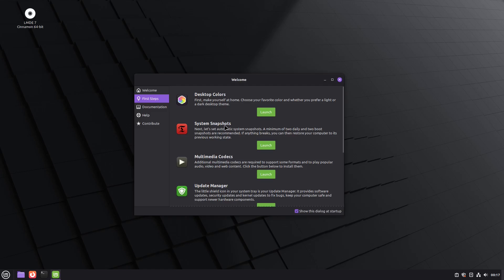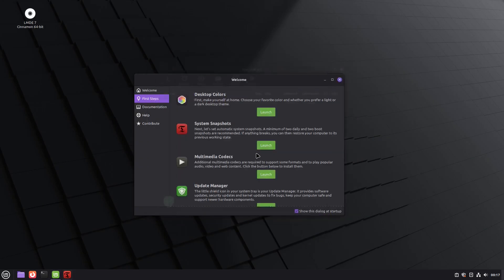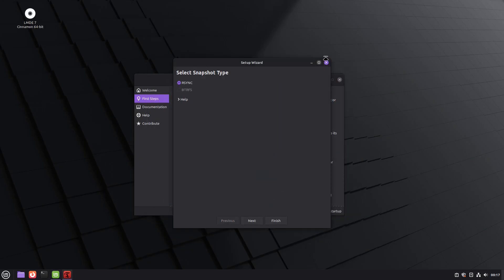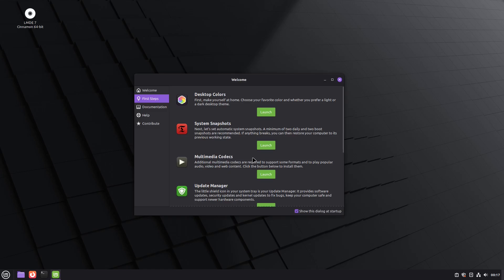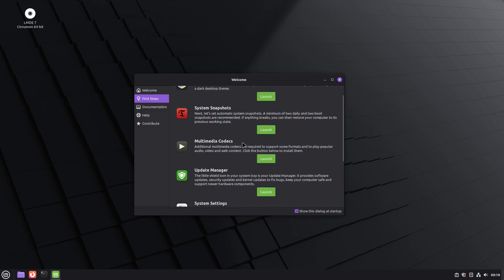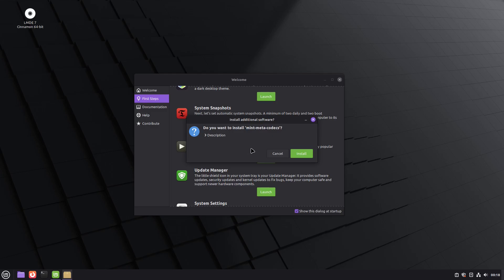Below the theming options you have system snapshots — enter your password and you can set up backups for your system. Below that you have multimedia codecs. Launching this updates the cache and sets up your media codecs. On the typical Linux Mint versions these install automatically during installation, but here you can choose to install them manually.